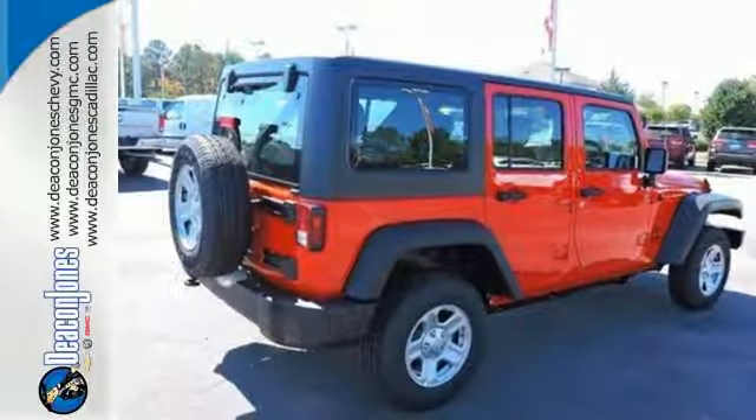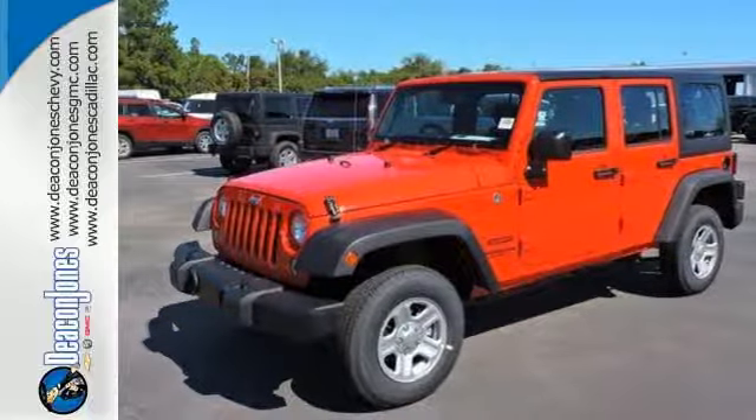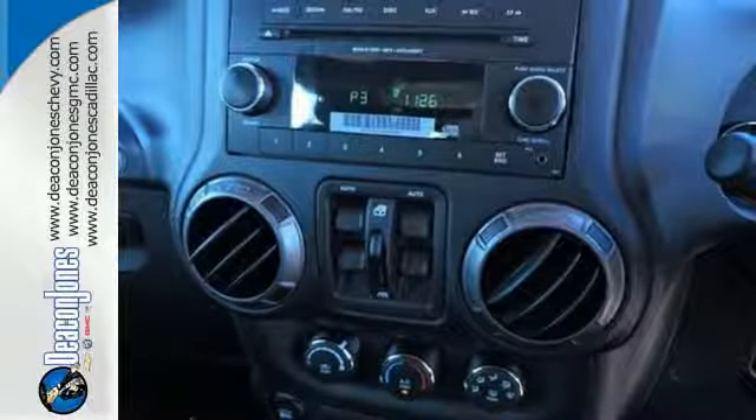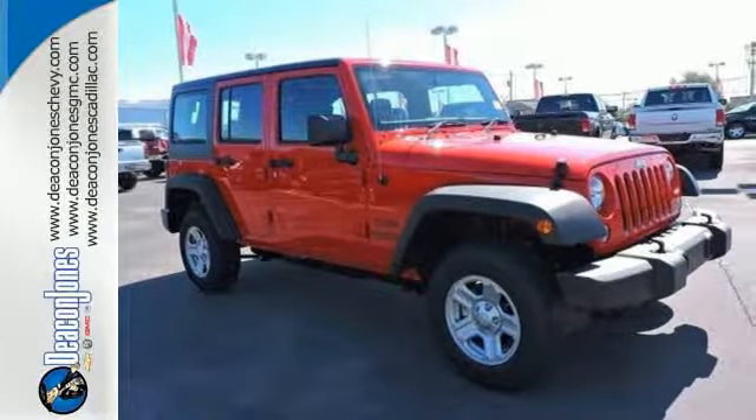Safety is essential and nicely covered by fog lamps, electronic stability control, hill start assist, and advanced multi-stage front airbags. This Wrangler Unlimited is a natural at facilitating fun. Check it out today.